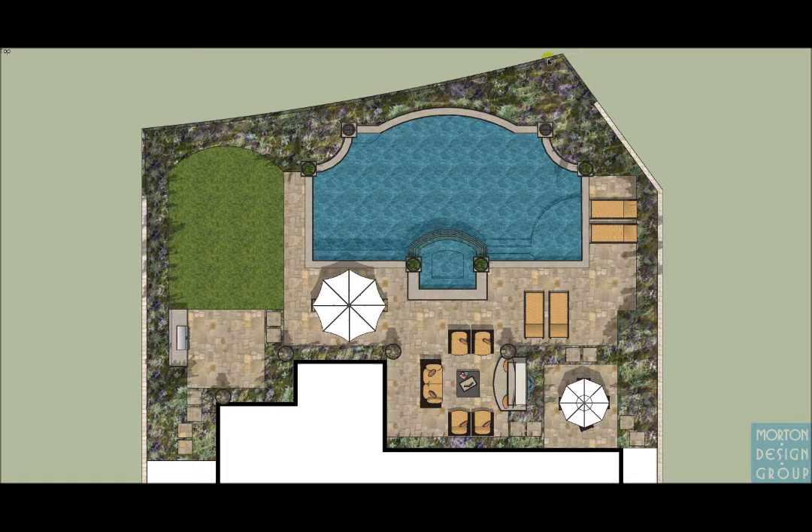This is Brad Morton with Morton Design Group here to present the Herbert Residence. This is a backyard makeover where we are adding a pool, spa, barbecue, fireplace, fountain, and general hardscape to the existing yard.